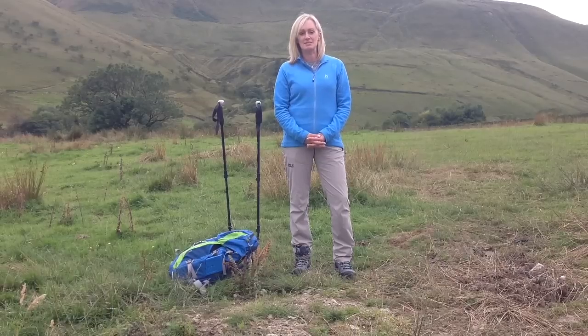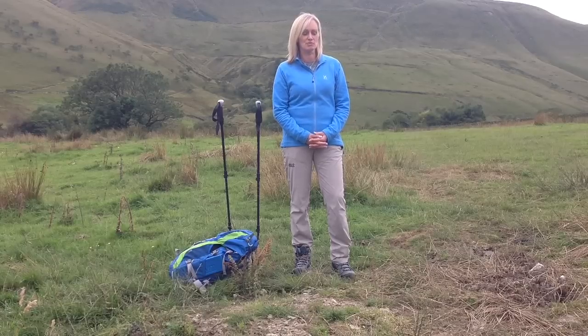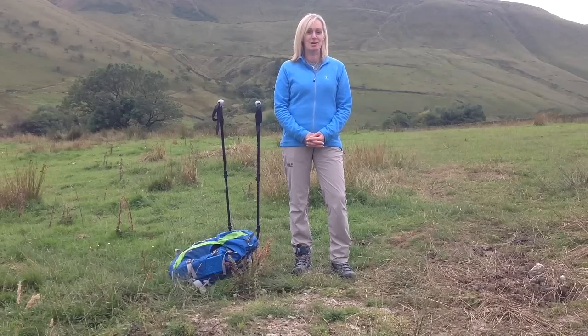These trousers are a polyamide elastane mix, which makes them really good for wind resistance — they're also water repellent. I threw some water at them this morning and it ran right off. We haven't had any wind here today, but the soft shell definitely makes them feel a little bit warmer.